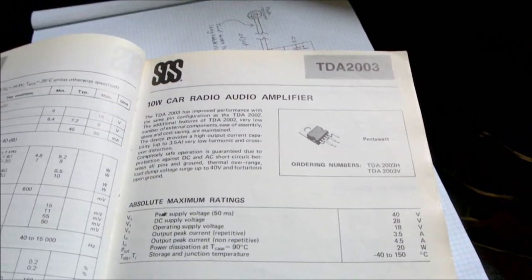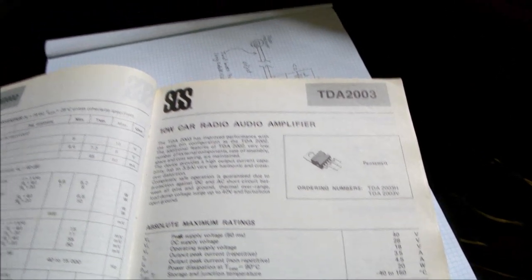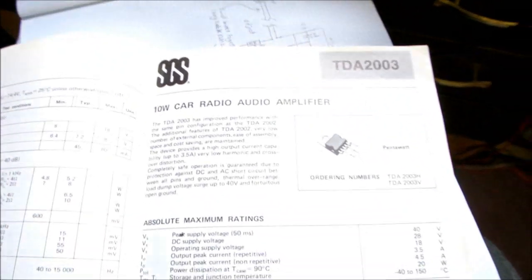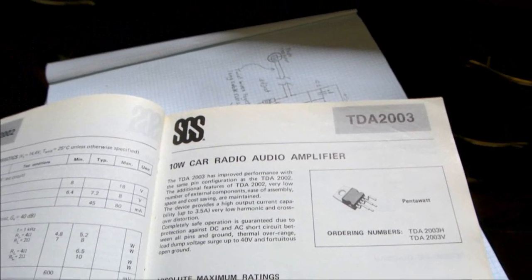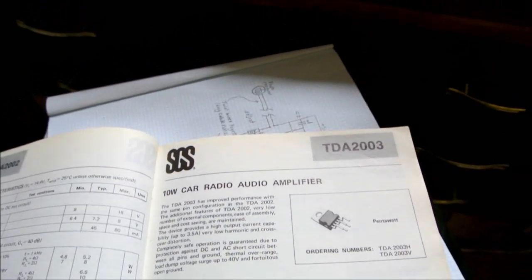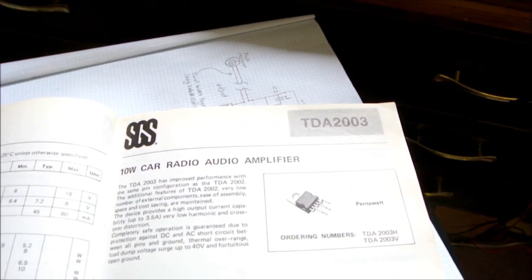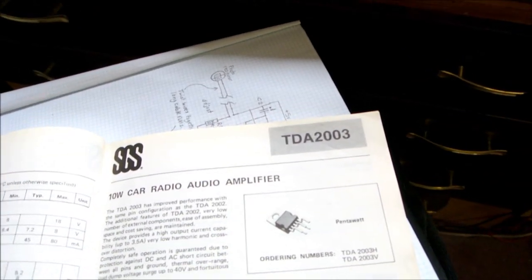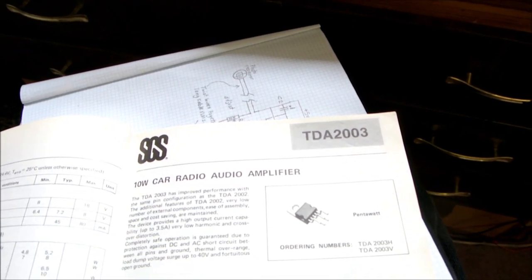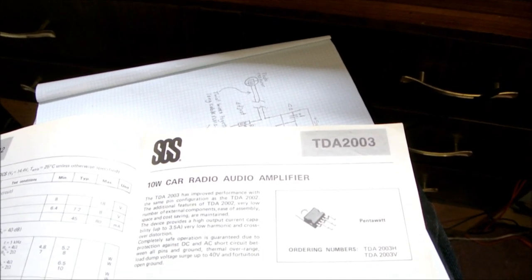Back in the 70s, they wanted an amplifier IC to use in car stereos — an easy-to-use amplifier that didn't have a lot of external components, good performance, fully protected with short-circuit and thermal protection, reverse polarity protection, and high-voltage protection on the power supply, because the electrical system in cars can be spiky and noisy sometimes.